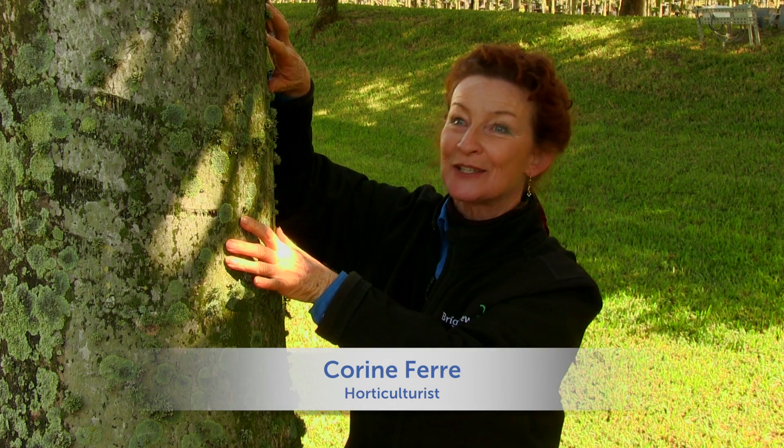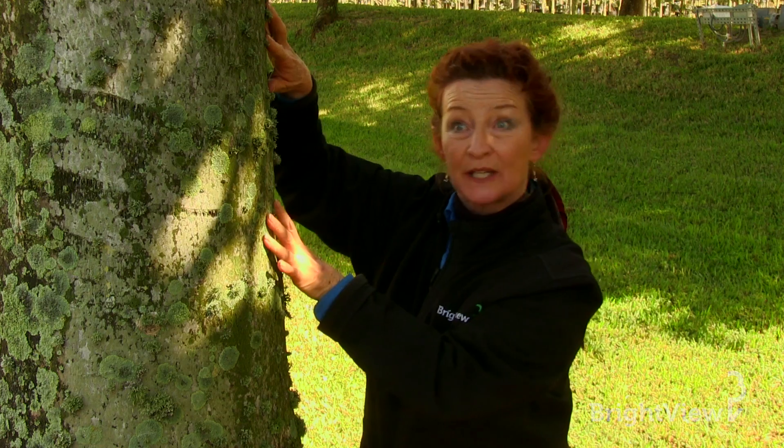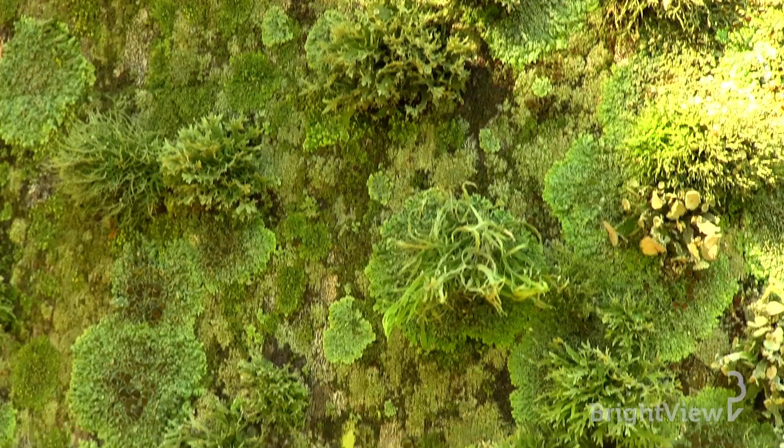As a horticulturist and an educator, I have been asked many times: what is that stuff growing on my tree? That stuff is called lichens.